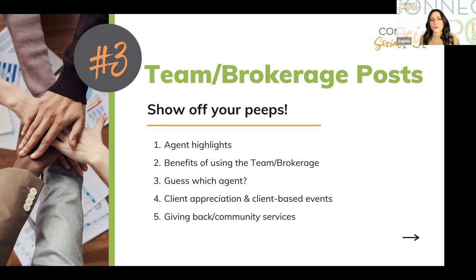Client appreciation and client-based events are huge. If your brokerage does pop buys, post it, share about it, tag everybody. Giving back and community service: if something makes your team different, post about those events, take pictures, share who you met. Your audience wants to see you active within the community — show that you're in it and ready to win it.